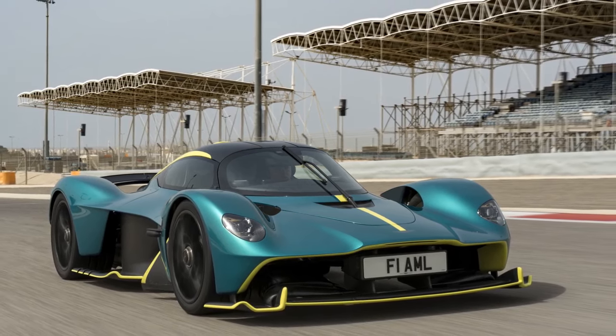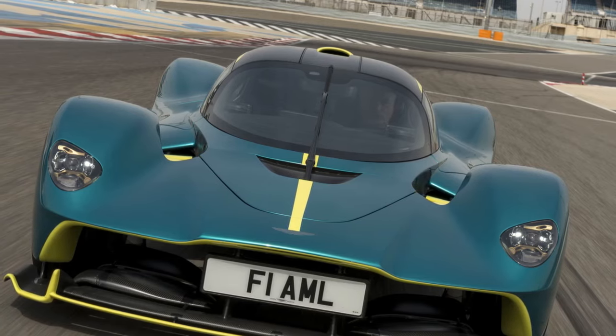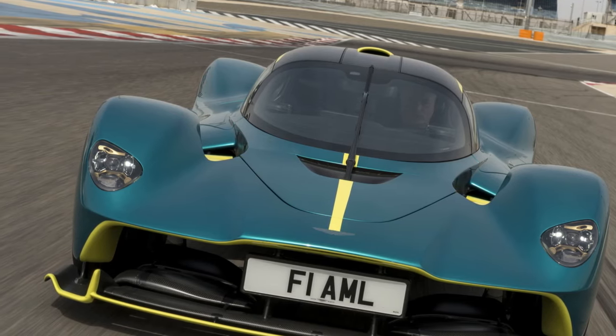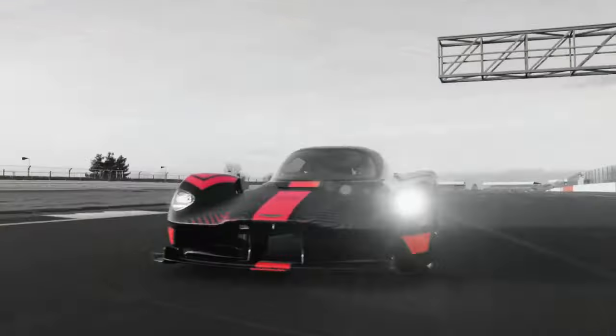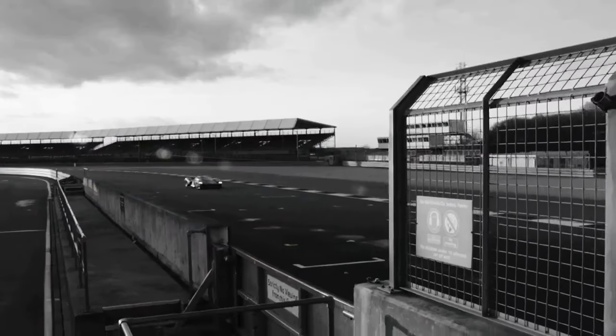Cons of the 2022 Aston Martin Valkyrie. 1. Price Tag: The exclusivity and high-performance nature of the Valkyrie come at a cost. The price tag places it out of reach for all but the most affluent car enthusiasts.